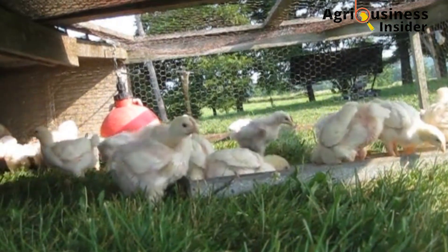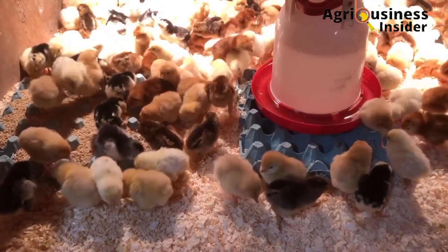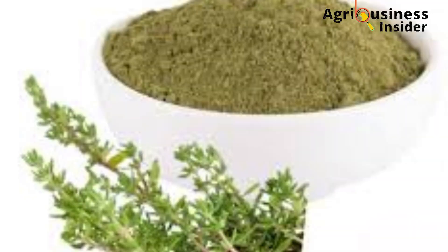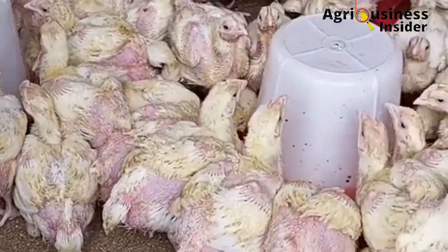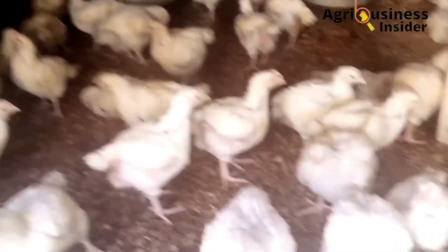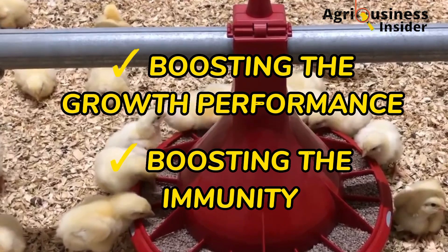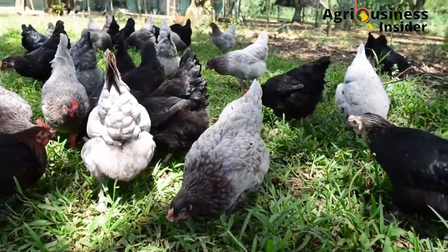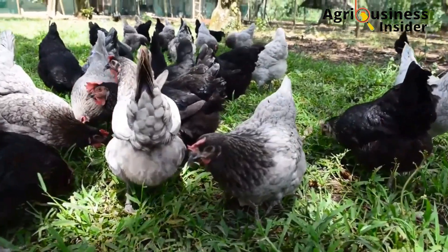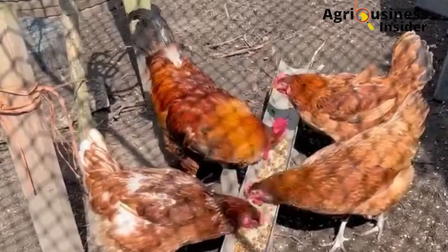There are two ways to deal with heat stress. One involves environmental measures and the other, which I'm going to focus on, is using organic natural treats or organic supplements. What I love about this organic natural treatment is that it not only helps deal with heat stress but also boosts growth performance and immunity of the chickens. Stick with me throughout the video to learn these amazing organic ingredients to add into your chicken feed and water to overcome heat stress.